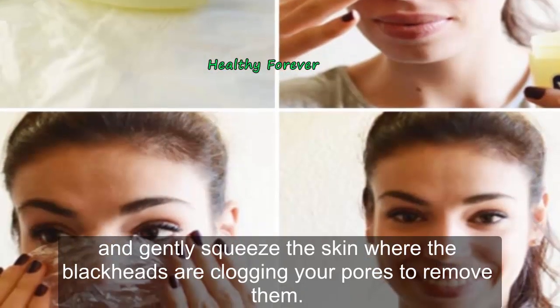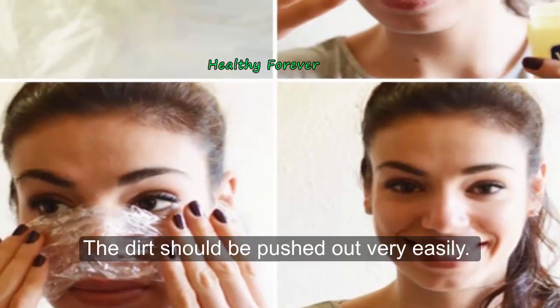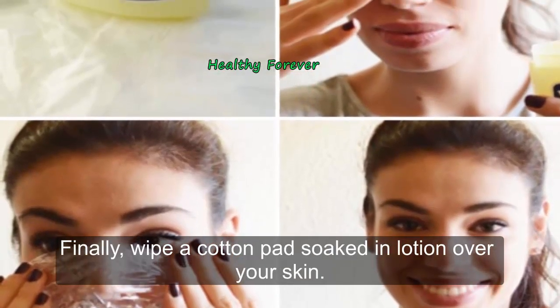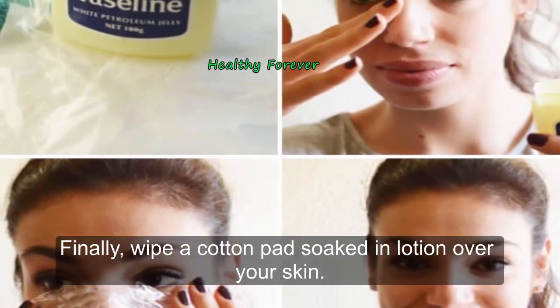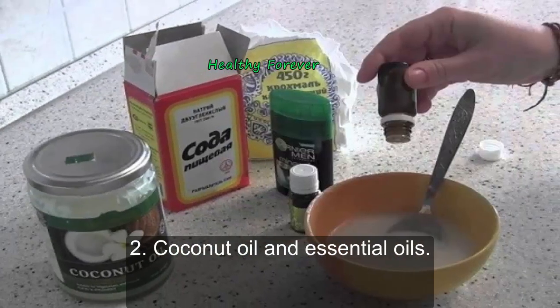Then use a tissue to remove any excess Vaseline from your face, and gently squeeze the skin where the blackheads are clogging your pores to remove them. The dirt should be pushed out very easily. Finally, wipe a cotton pad soaked in lotion over your skin. Do this procedure once or twice a month.